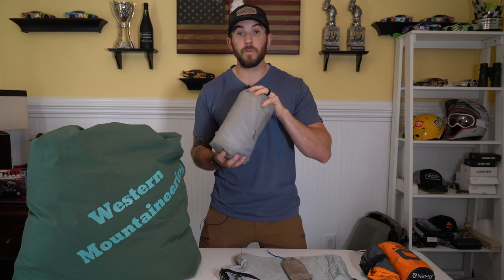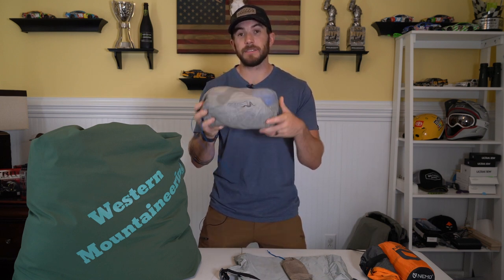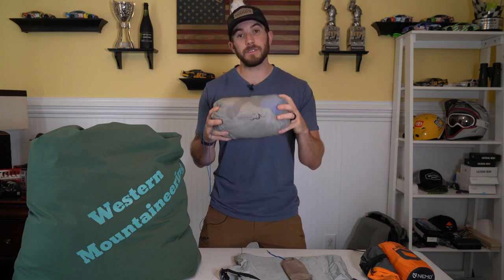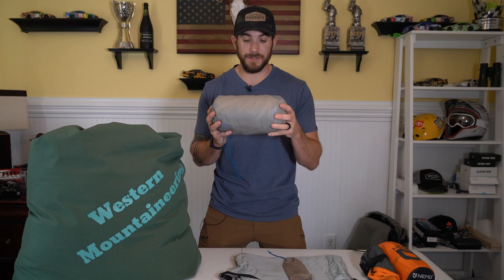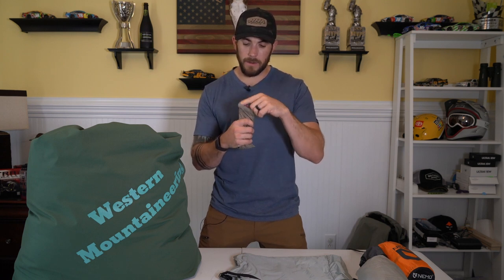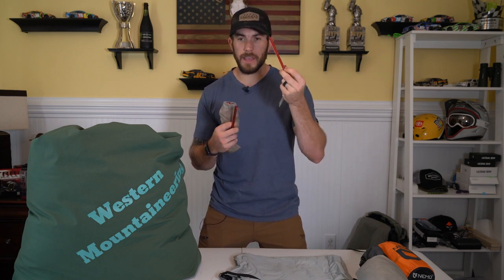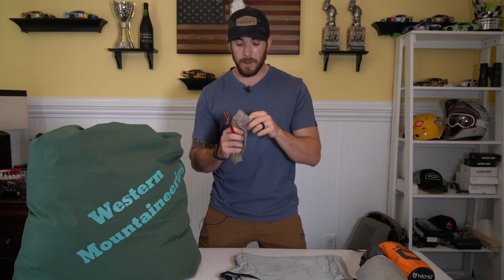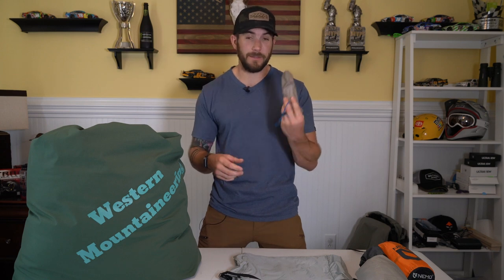For the tent, I bought a Stone Glacier Sky Air ULT — it's a tarp tent. This thing is really light, easy to set up, and a great backpacking tent. It compresses down really small. This is the tarp, the vestibule, and the mesh liner. The mesh liner has a bathtub floor, which is actually why I don't use the Tyvek much. If I really wanted to go ultra-light I could ditch the mesh liner, but I like keeping bugs off me. I have a bag of stakes — some Stone Glacier, some MSR Groundhog. Having a few more than you need is a good idea since they tend to get left behind.